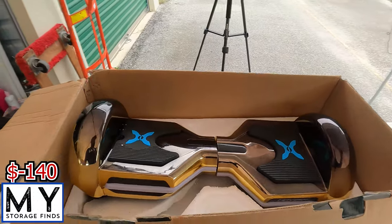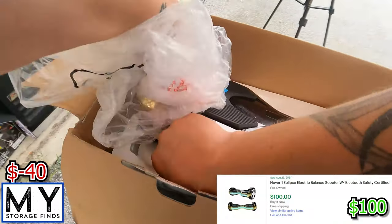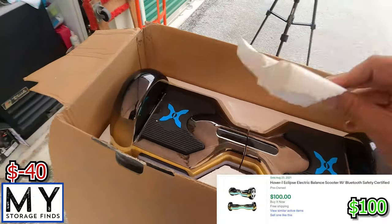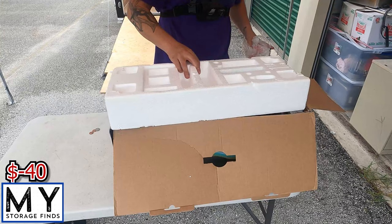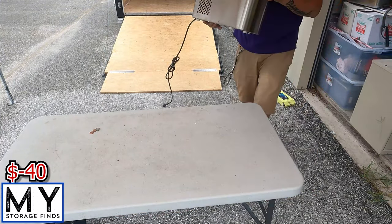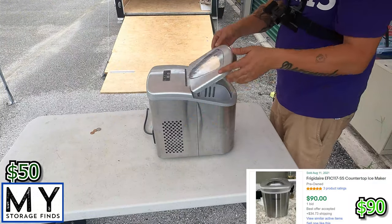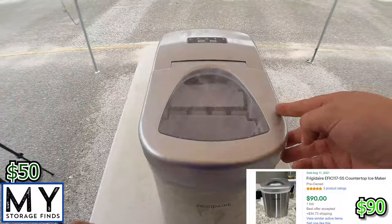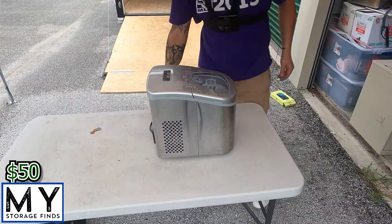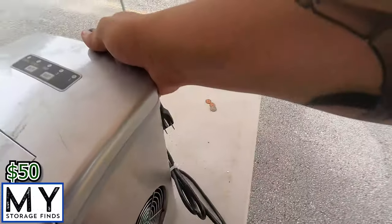Little hoverboard — that'll definitely sell. We have an ice machine, so you fill it up with water. It's a Frigidaire. Definitely a keeper.